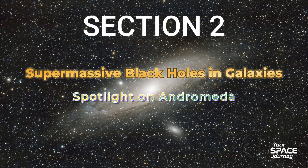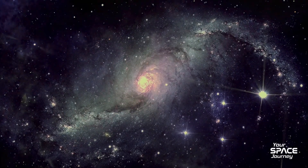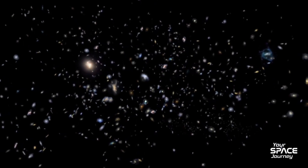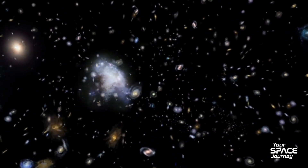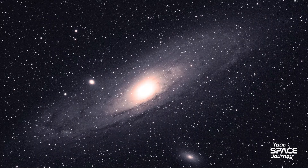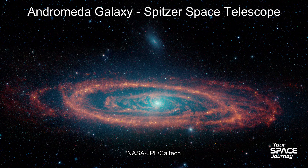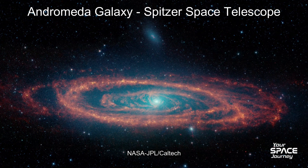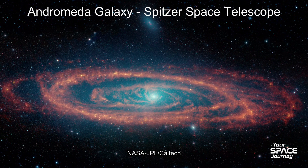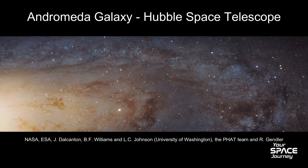Now let's zoom out to galaxies. Every large one, including ours, hosts a supermassive black hole at its core. These titans — millions to billions of solar masses — grow by merging and feasting on gas, stars, and dust. They're not destroyers; they're architects, influencing star formation and galactic evolution. Take Andromeda, our nearest spiral neighbor 2.5 million light-years away. Its SMBH, Andromeda or M31, packs about 100 million solar masses — modest compared to M87's 6.5 billion. In January 2024, NASA's Spitzer and Hubble telescopes revealed long filaments of dust spiraling into M31, like cosmic rivers feeding the hole. By May 2024, these streams were confirmed as light-years long, explaining varying brightness as material accretes unevenly.